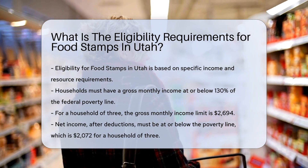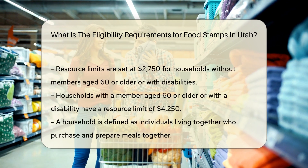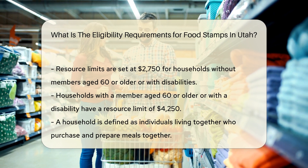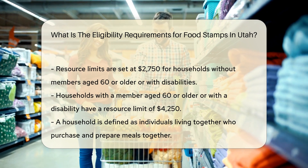Resource limits: Households without a member aged 60 or older or with a disability must have assets of $2,750 or less. For households with such a member, the limit is $4,250.